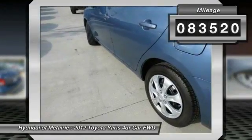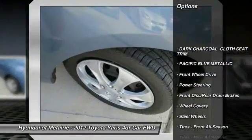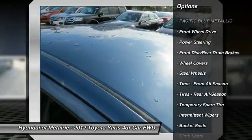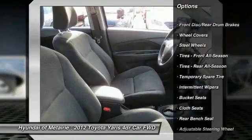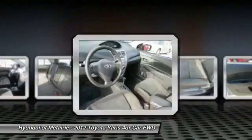Here are some of this vehicle's great options: traction control, anti-lock braking system, stability control, driver airbag, adjustable steering wheel, power steering, FWD, rear defrost, passenger airbag, and bucket seats.